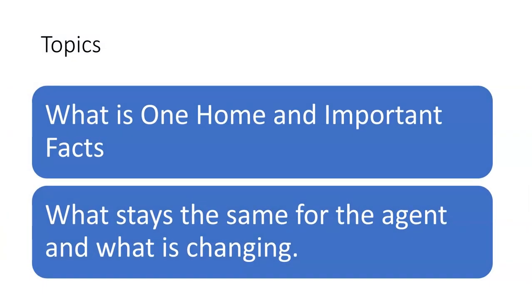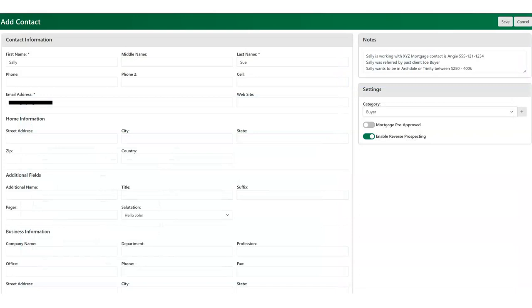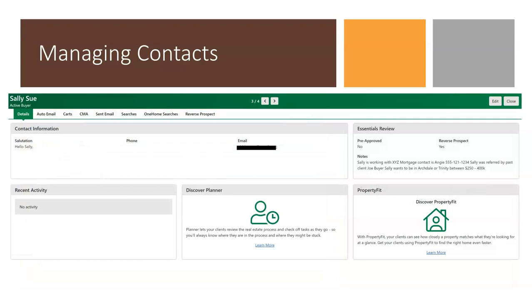Now that you have a better understanding of One Home, let's look at what is staying the same for agents and what is changing. There is no change to how agents enter their contact information in Matrix — by using My Matrix, then link to Contacts, which is now in the upper right of the screen. There is no change in how to access the list of contacts. By using My Matrix and link to contacts, the agent simply clicks on the client's name to view details, auto email information, carts if that function is being used, and saved searches for that client.